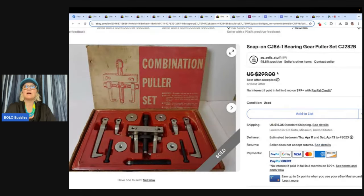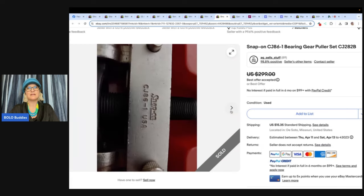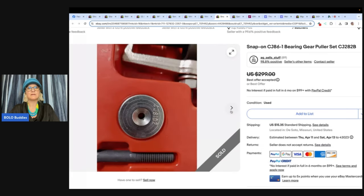The next one is a Snap-on CJ86-1 bearing and gear puller set. Anything Snap-on, you should probably look it up — most of it's a bolo. Bought this at an online estate sale with local pickup. It wasn't listed as Snap-on and the images didn't show the name or the brand. Thanks to Google Lens, I knew what it was — I guess no one else figured it out. Paid $17.92 and sold for $250. You can see Snap-on right there in the photo. It's legit — they must not have had good photos on the actual estate site.